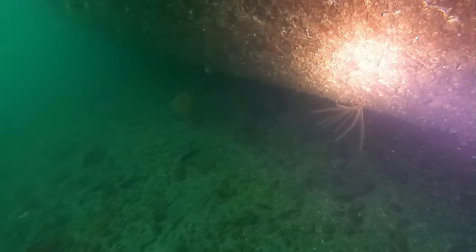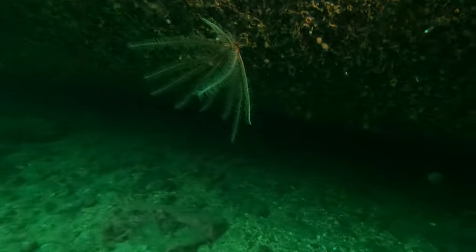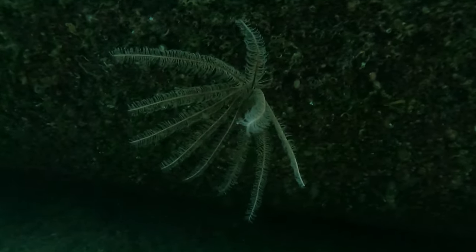I've seen these things all over the place — I thought they were sea pens, but I don't think that's quite right. Anybody else know what these are called?